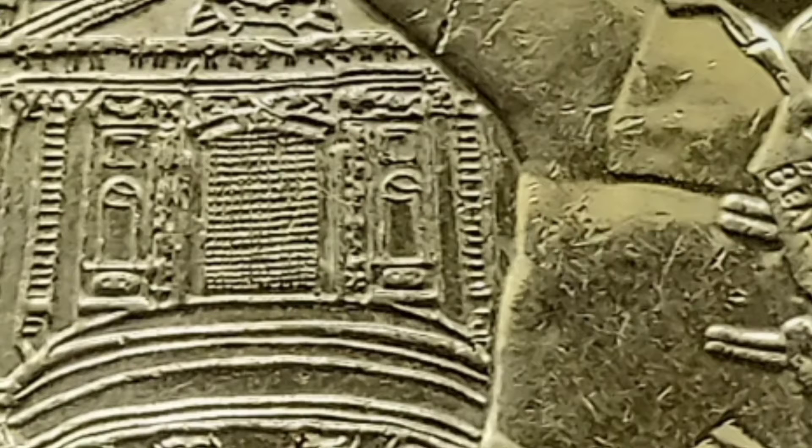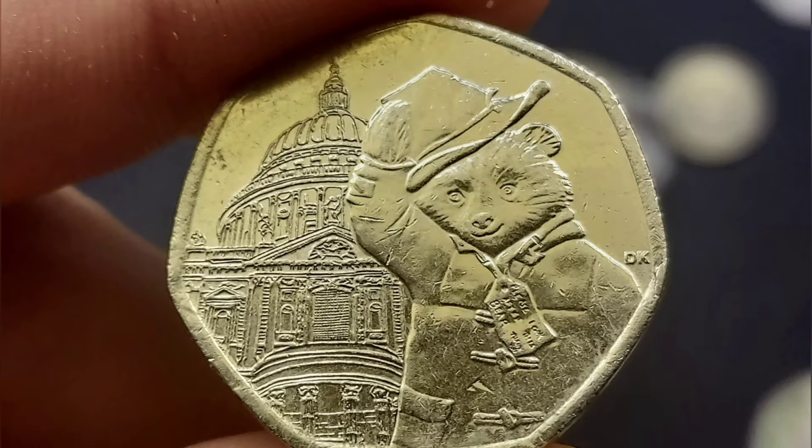Some of them very difficult. So this was the first close-up of the 50p coin and it was that of Paddington outside St Paul's Cathedral, one of four Paddingtons to be released for UK circulation. A huge shout out if you did get that one correct.